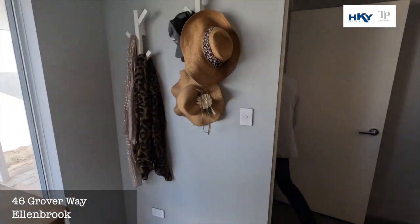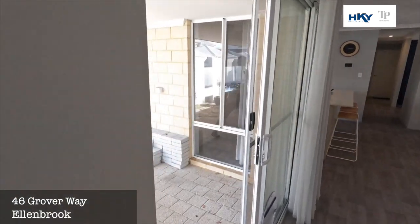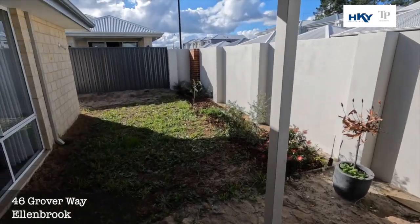From there, a nice little alfresco. Could do with some fresh landscaping, so it's a blank canvas for you.